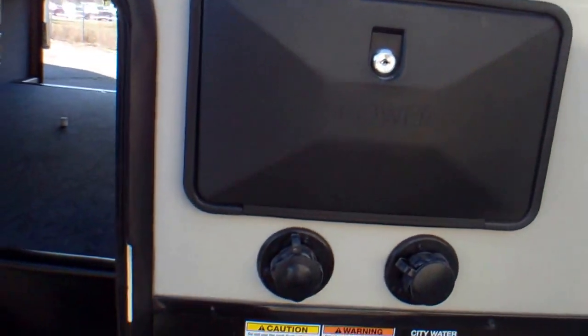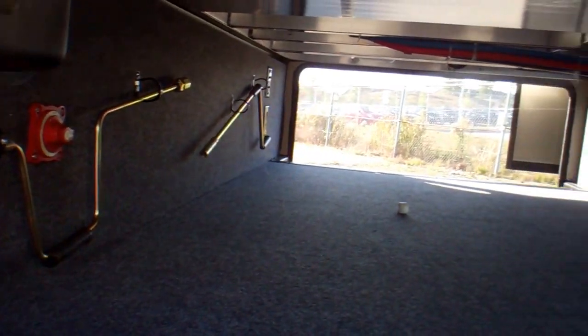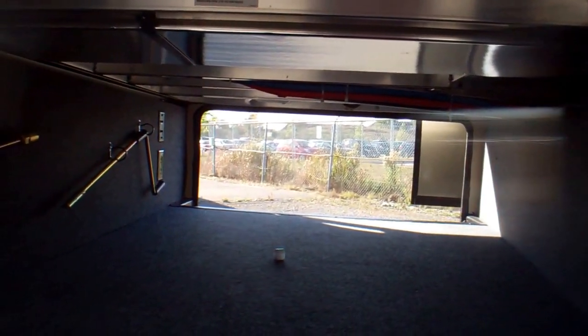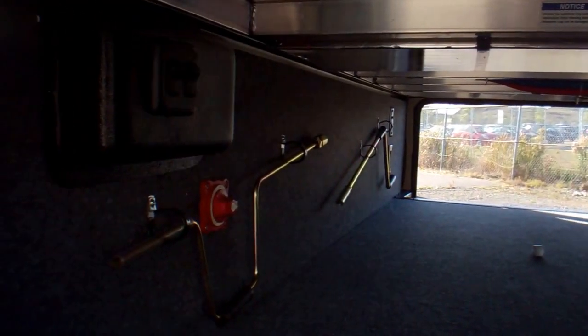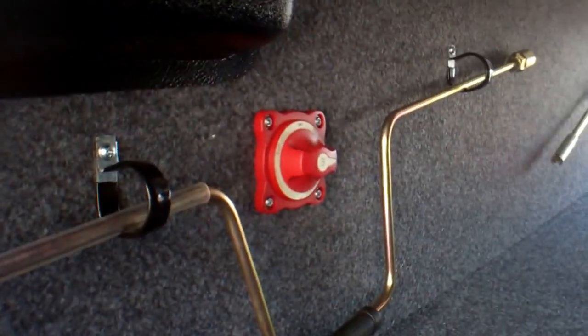Also two more storage compartments. Nice big storage spot here. They also put a nice lining inside. Really handy too is they also put the kill switch for the battery.